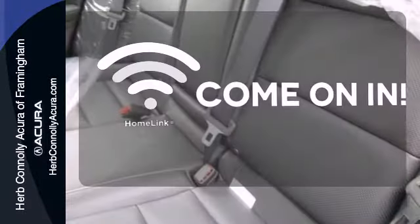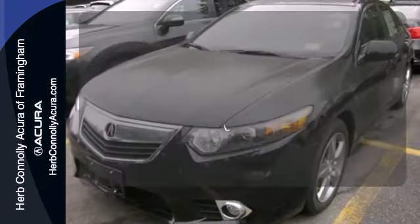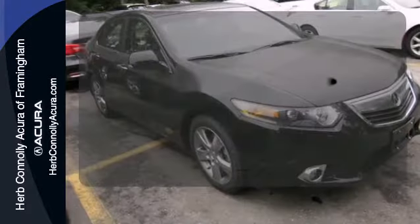Doors open and your path is well-lit with Homelink. Wrap yourself in the comfort of heated seats. What lies ahead is much clearer, thanks to Xenon headlights.